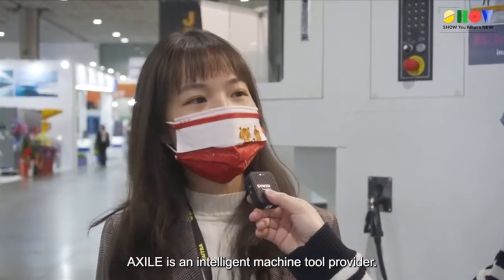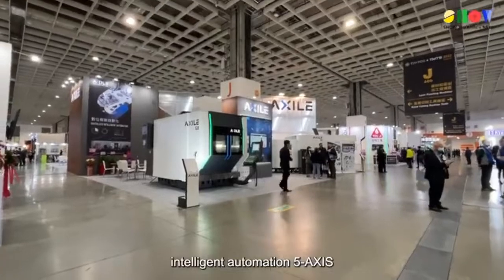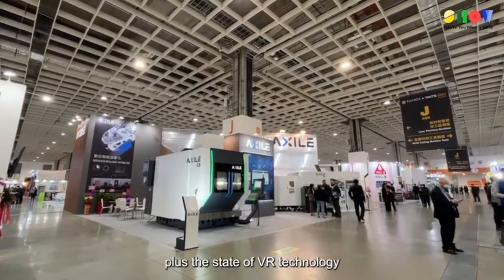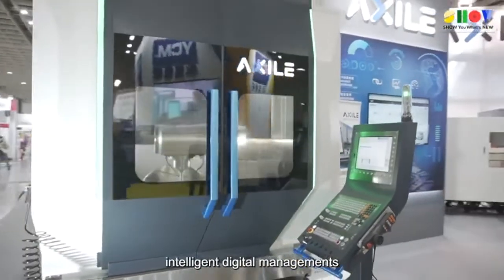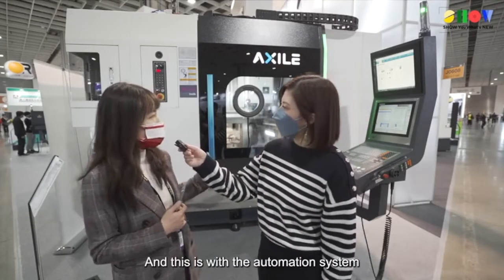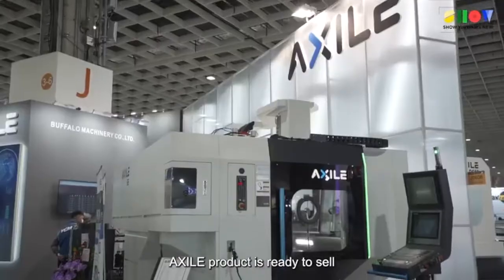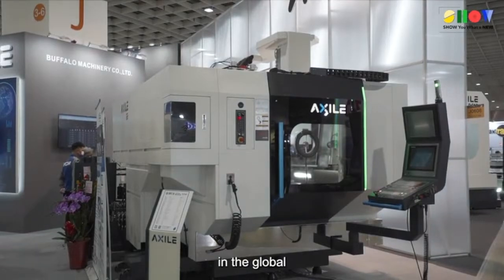Exile is an intelligent machine tool provider, and we can provide diversified intelligent automation 5-axis machining center, plus the state-of-the-art technology to adapt with the demand of intelligent digital management. This is Exile's middle-size 5-axis machining center, with the automation system at the rear side of the machine. Exile products are ready to sell into any automation factory globally.